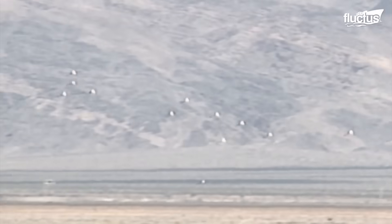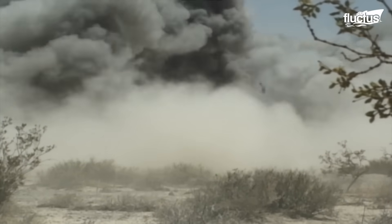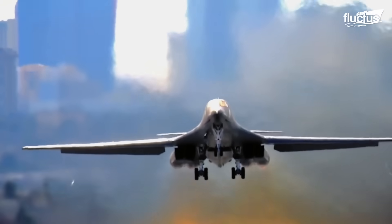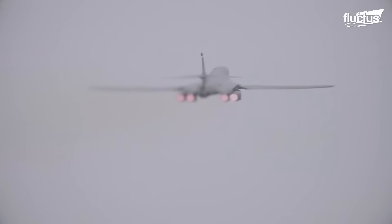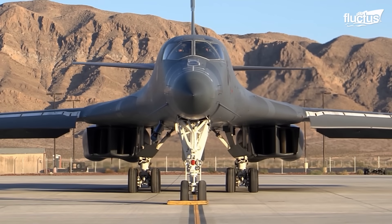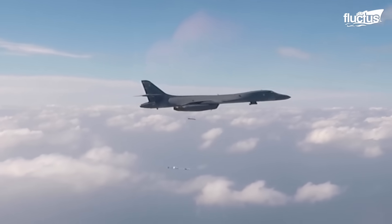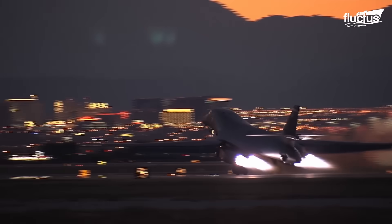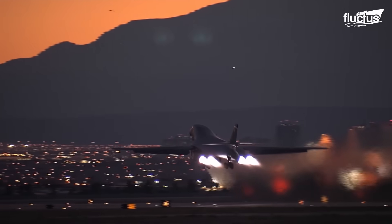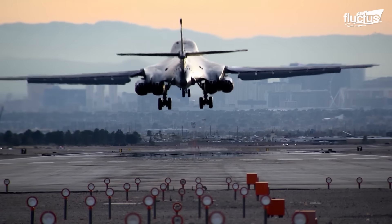Hello everyone, and welcome back to the Flectus channel. The Rockwell B-1 Lancer is one of the most revolutionary bombers ever designed. First introduced by the U.S. Air Force in 1986, this supersonic strategic bomber remains one of the United States' primary long-range attack craft, as well as one of the most recognizable planes in the fleet.